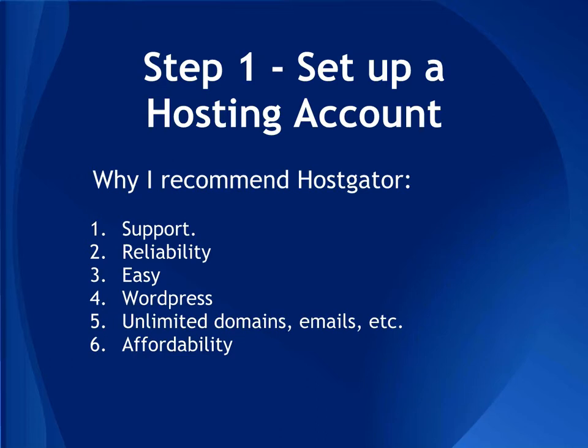Why do I recommend HostGator? Number one, the support is awesome — chat and phone support 24/7, seven days a week. You can always get somebody right away and they will walk you through everything. Reliability: they have a 99.9% uptime so your site will never go down. It's easy to use, WordPress absolutely loves HostGator — it's one of their top three recommended hosting services in the world. And you can use unlimited domains and emails on one shared hosting account for as little as $3.96 per month when committing to a two or three year plan.